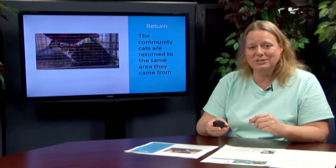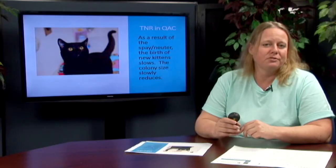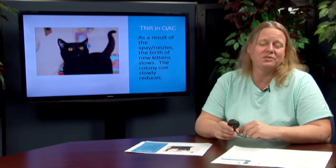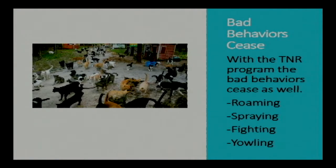So it's important that the cat that has been spayed or neutered is returned to that exact area. They will not reproduce and bad behaviors will stop. TNR in Queen Anne's County is incredibly important for all community members. As a result of spay and neuter, the birth of new kittens slowly reduces, and the colony sizes of community cats slowly reduce as well. This has been proven by case studies across not only the United States but also across the world.